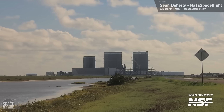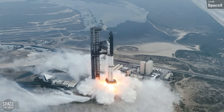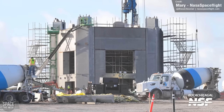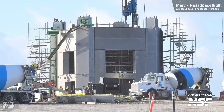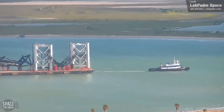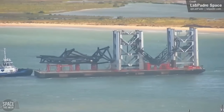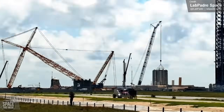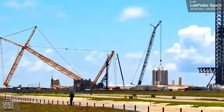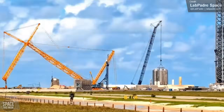Starbase is busy as ever as SpaceX worked towards three major milestones: the launch of Starship Integrated Flight Test 5, the first ever catch attempt of a Super Heavy first stage, and the construction of Orbital Launch Pad 2. We've seen the delivery of yet more components for the launch tower arriving by barge, and among them we can see catch arm hardware — exciting to see things come together. We also have the raising of the gigantic CC 8800-1 crane, which will stack everything together. Here's a great time-lapse of the yellow giant rising up for the very first time. This thing is absolutely gigantic.